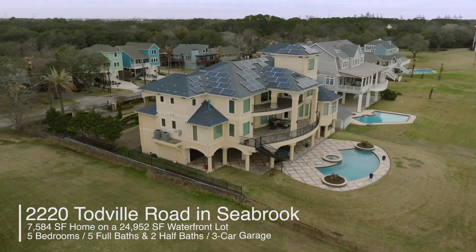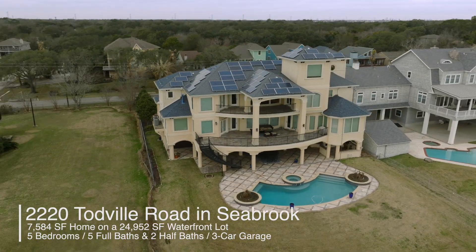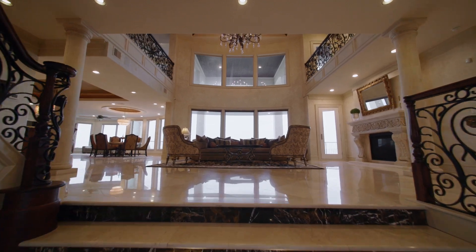Welcome to this 2013 custom-built home with 7,600 square feet of living space, over 3,000 square feet of outdoor terraces, a pool, and sweeping panoramic views of Galveston Bay. Let's take a look around.